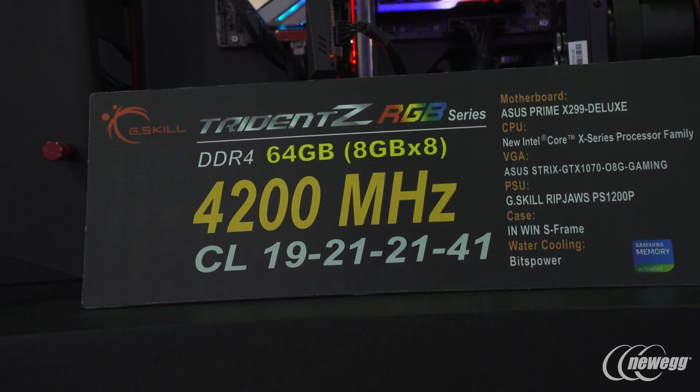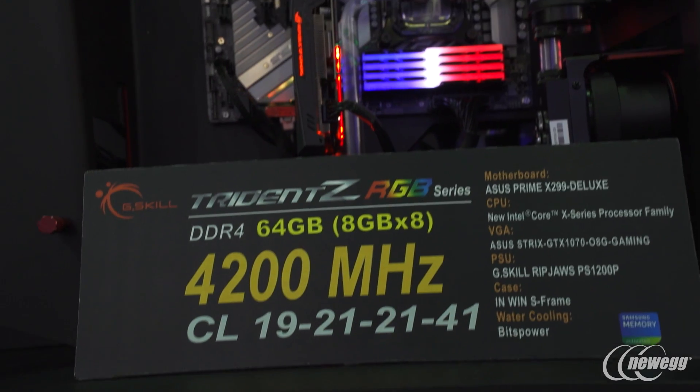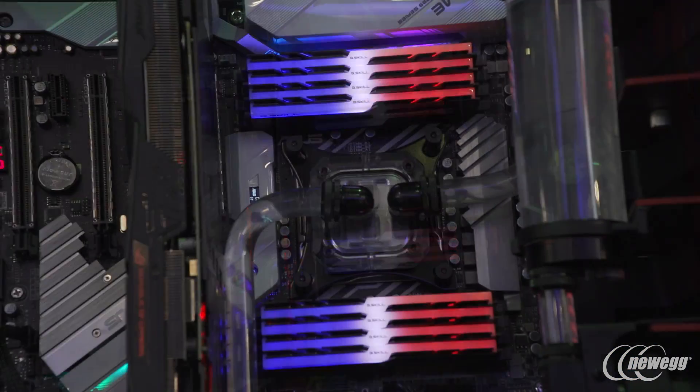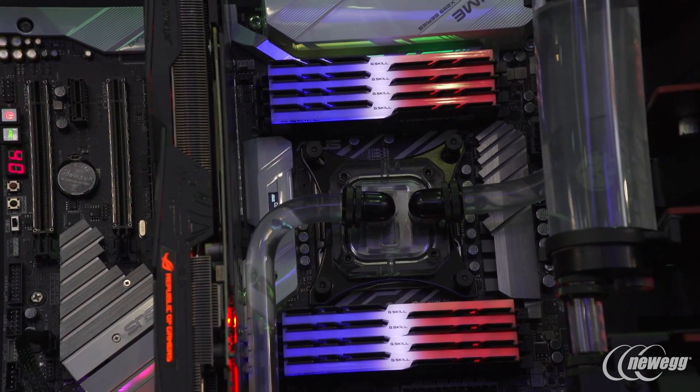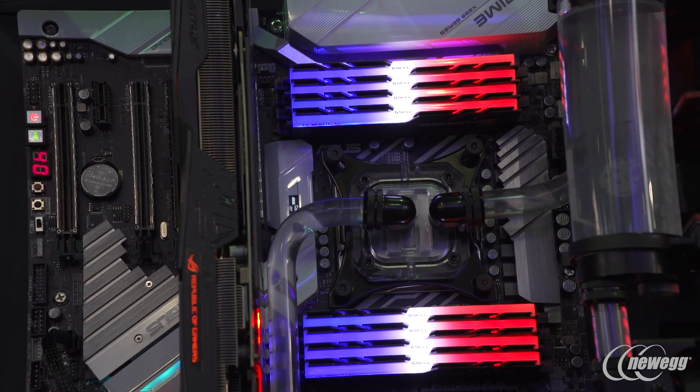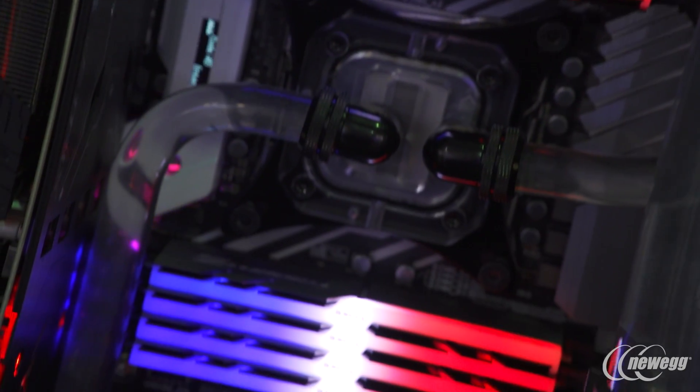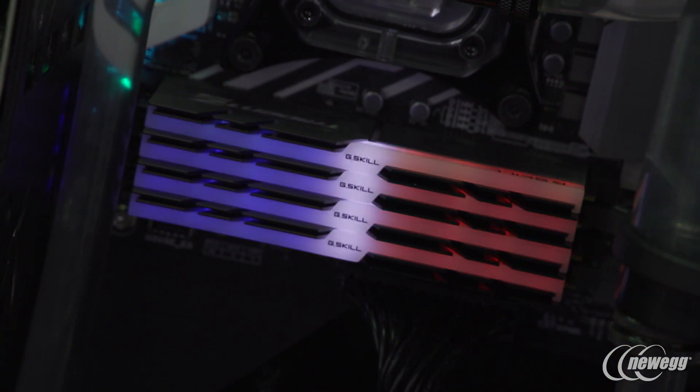And finally, we move over to an even higher-capacity configuration at 64 gigabytes total in a configuration of 8 gigabytes times 8. This is running at 4,200 MHz at CL19-21-21, fully loaded on the latest Intel X299 systems.